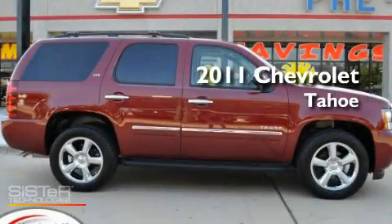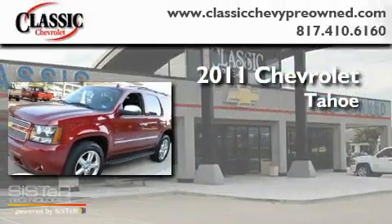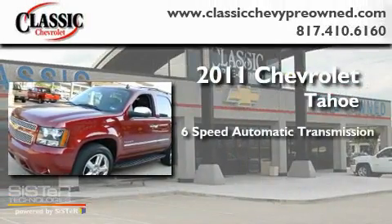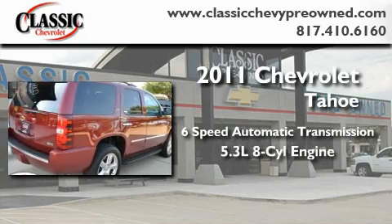This is a certified pre-owned 2011 Chevrolet Tahoe. This SUV has a 6-speed automatic transmission and a 5.3-liter V8.